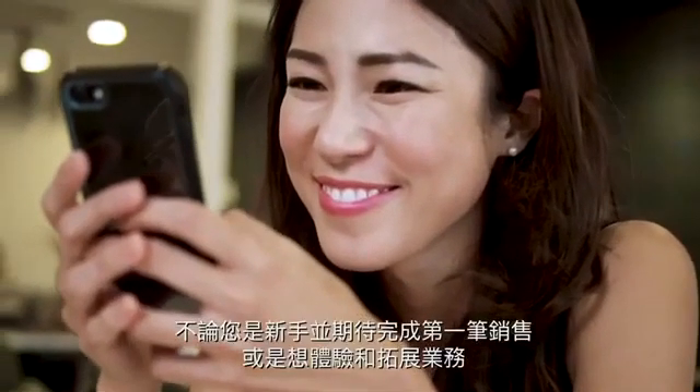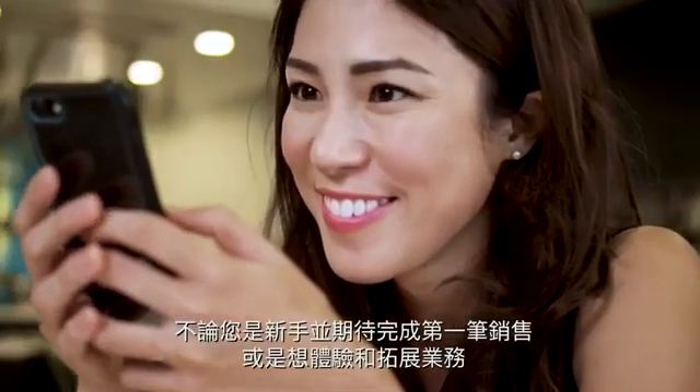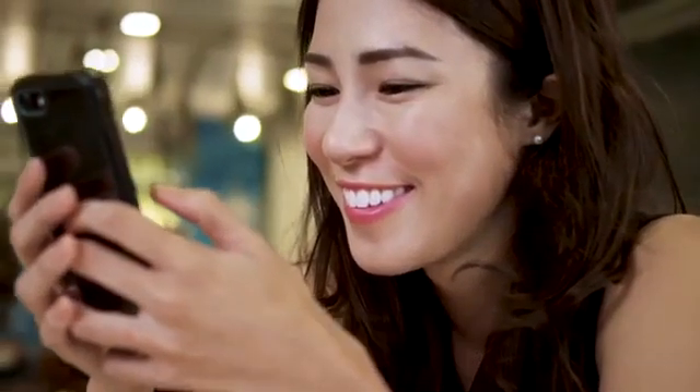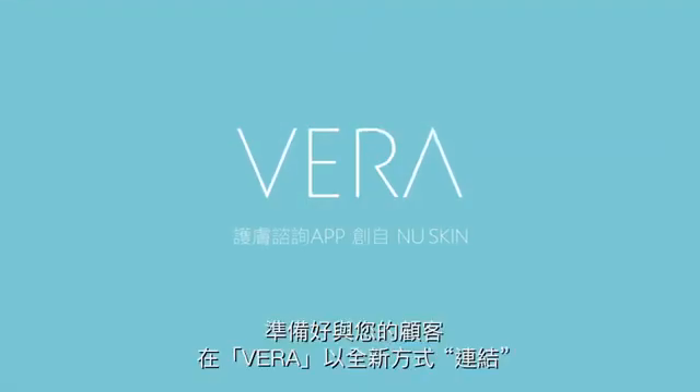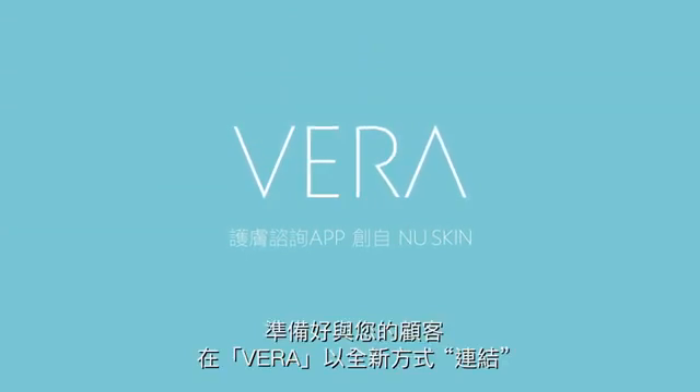Whether you're new and looking forward to your first sale, or experienced and wanting to expand your reach, Vera puts you right on the cutting edge of technology. Invite, consult, track. Get ready to connect with your customers in a whole new way, with Vera.